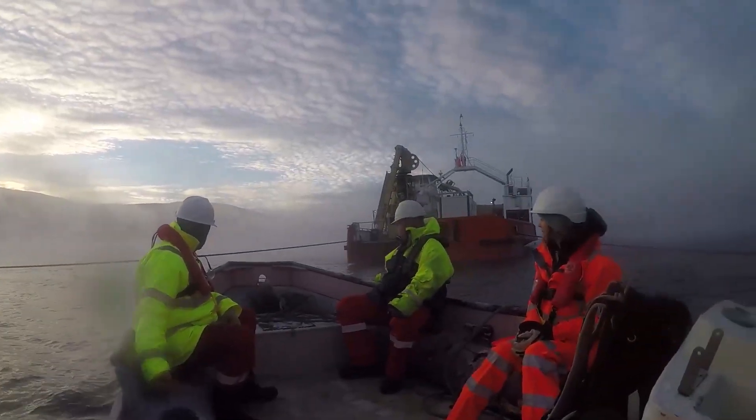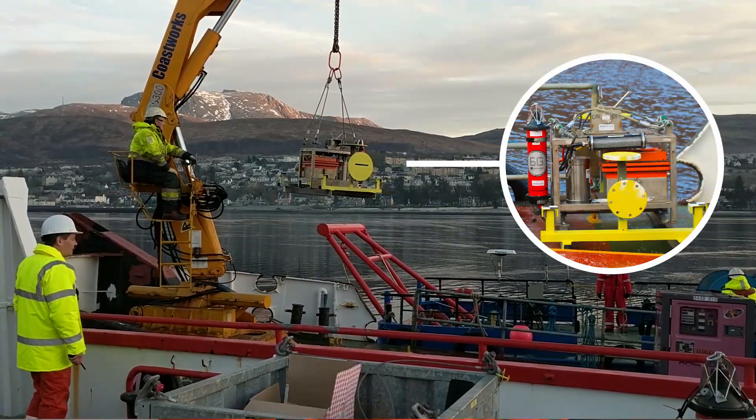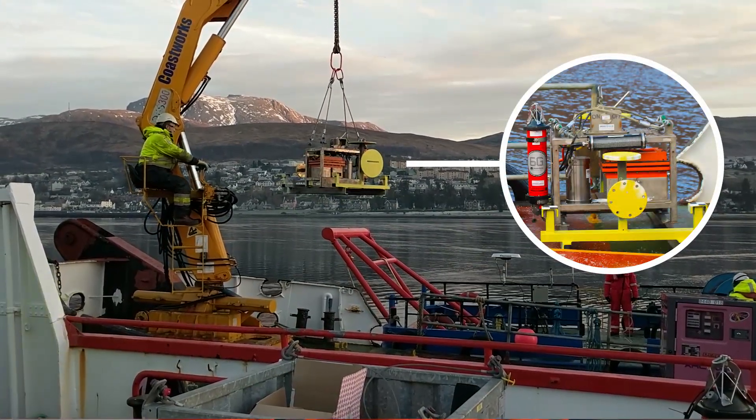We're up at the Underwater Centre in Fort William, mobilising to do some laser mapping trials. We're deploying an array of compacts down on the seabed to do conventional acoustic metrology, and then we're going to fit the inertial navigation systems and laser systems onto the ROV.